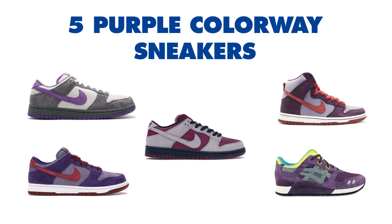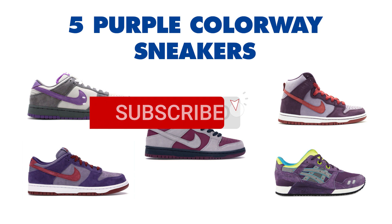So those are the five sneakers with plum colorways. If I missed other purple colorway sneakers, let us know in the comments below.